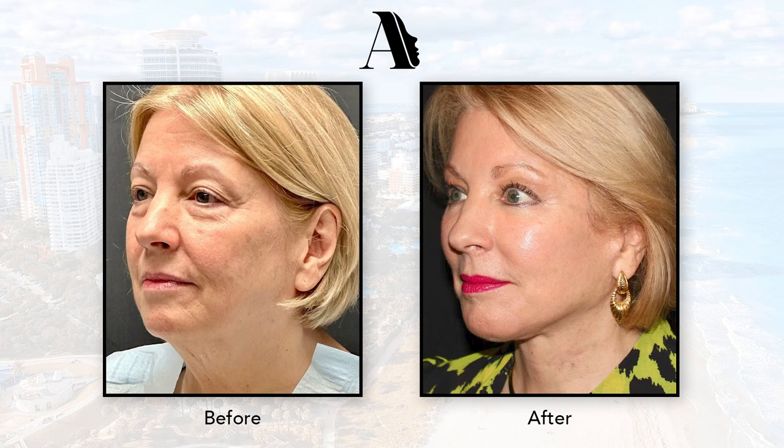A lot of the times my approach to a facelift is through the deep plane. That deeper layer of tissue and muscle that we elevate — we're really elevating that tissue to a position that it was in 20, 30 years ago, and we're re-suspending that tissue and putting it back where it was.